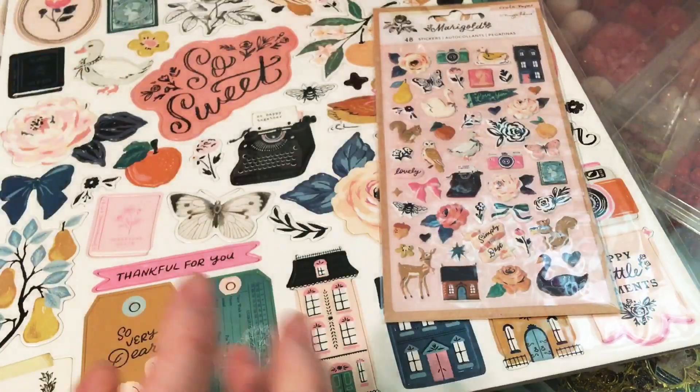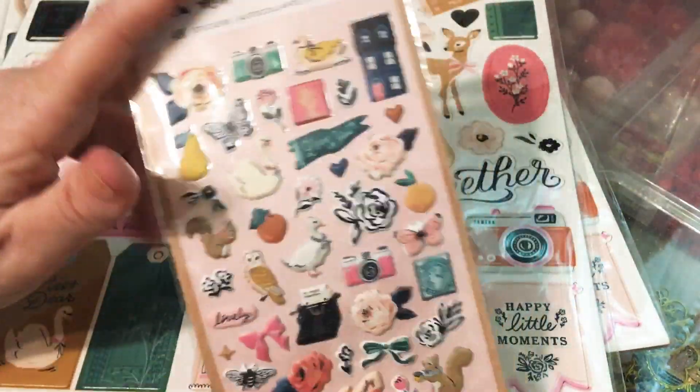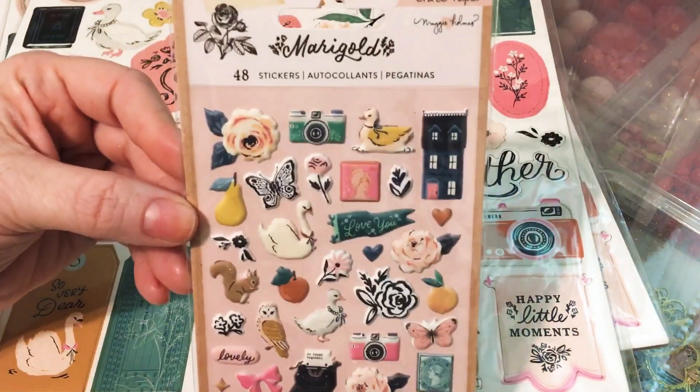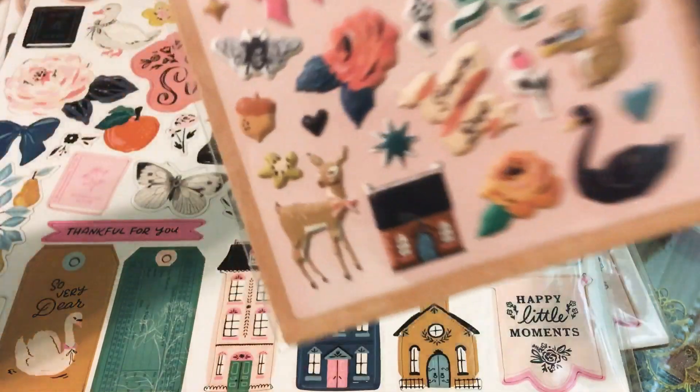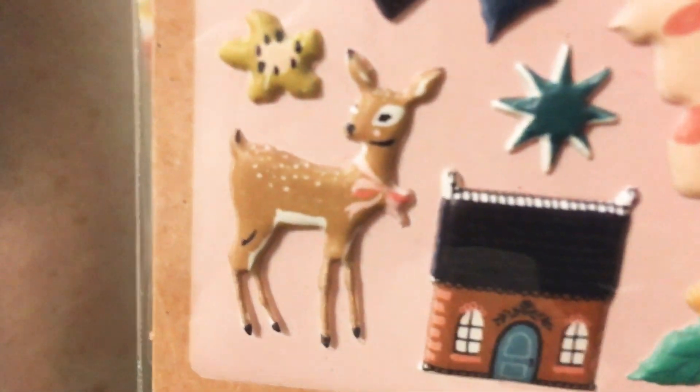I'm in love with the Magnolia collection lately. So I grabbed another one of these puffy stickers because I'm obsessed with these. I have quite a few of these already, but I love them. And that deer — oh my goodness, that deer is everything. She's so cute, look how little her legs are.